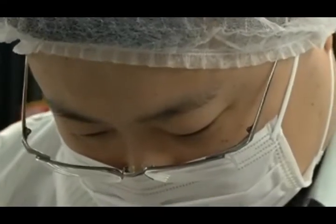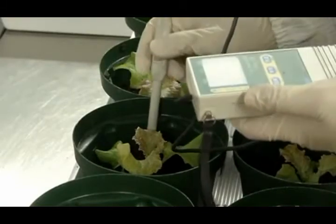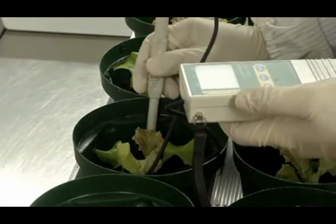In addition to lighting, lab techs measure and control soil moisture and pH levels, and use filtered water to achieve optimum growth and quality.